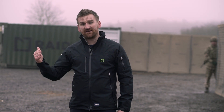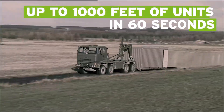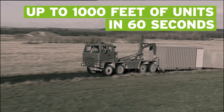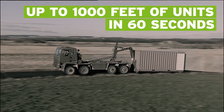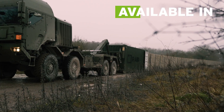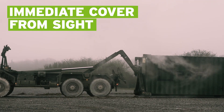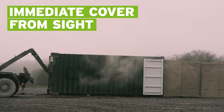And this is RAID! Deploying 1,000 feet of Hesco in under 60 seconds, redefining rapid deployment. RAID delivers units from a patented container system in a choice of three sizes, giving you immediate cover from site, ready to be filled and used as a defensive barrier.